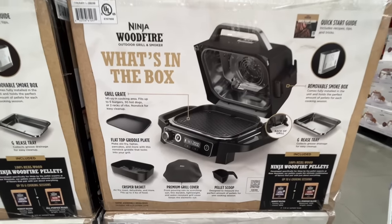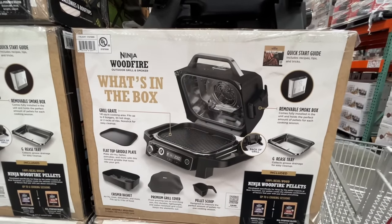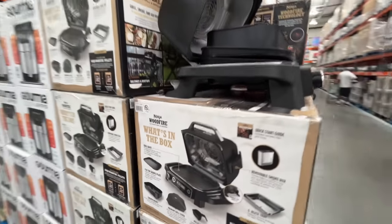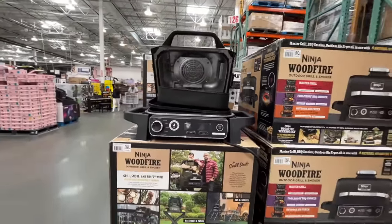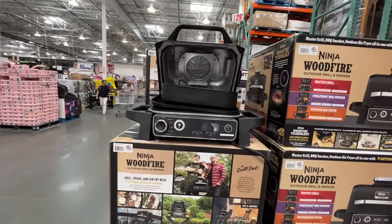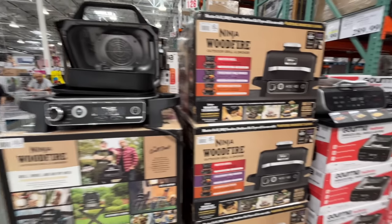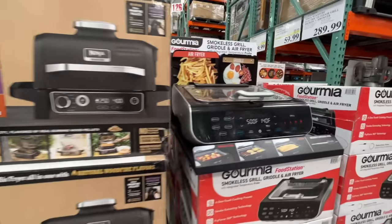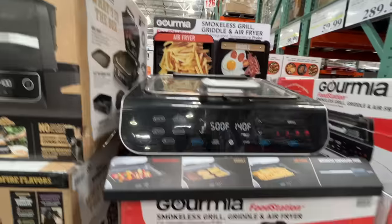What's in the box? They already got me — great marketing. But what is in the box? It's a Ninja Woodfire Outdoor Grill and Smoker. Are you joking? This little doohickey will set you back $290, that's the normal price. And then they have a different brand — not Ninja — an air fryer, griddle, and smokeless grill combo for $60, normally $90.